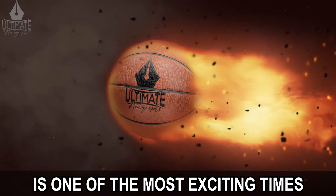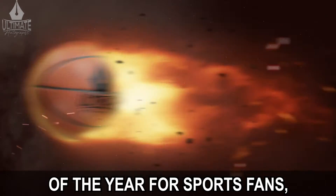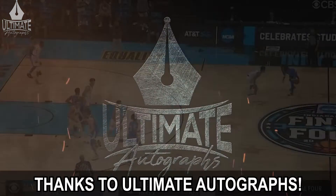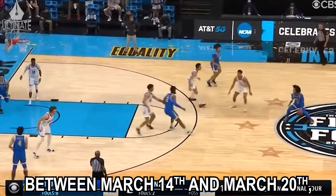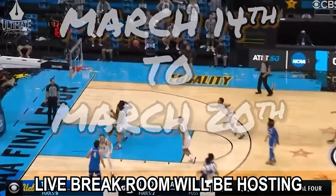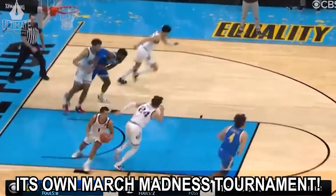March Madness is one of the most exciting times of the year for sports fans. And this year you get to take part in the action thanks to Ultimate Autographs. Between March 14th and March 20th, the Ultimate Autographs live break room will be hosting its own March Madness tournament.